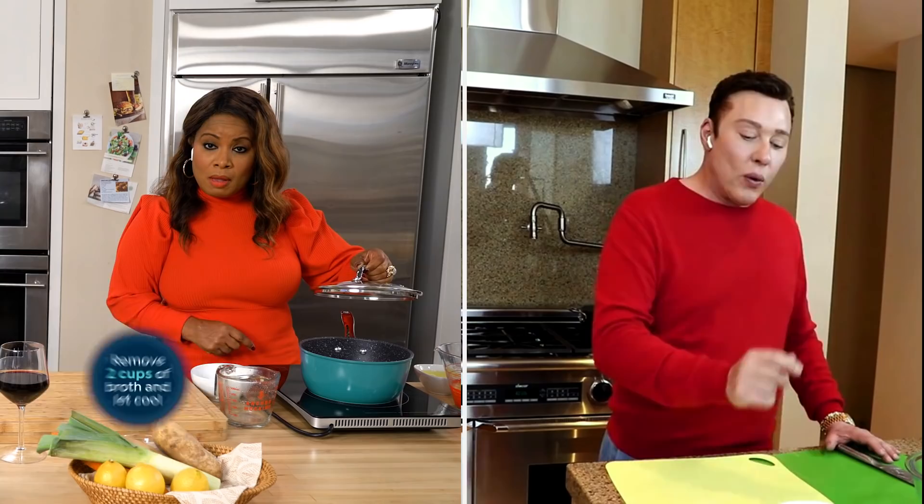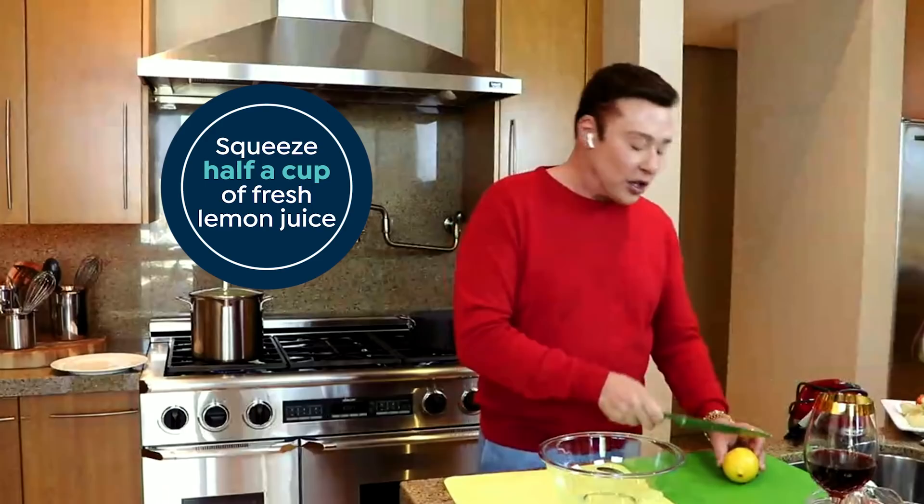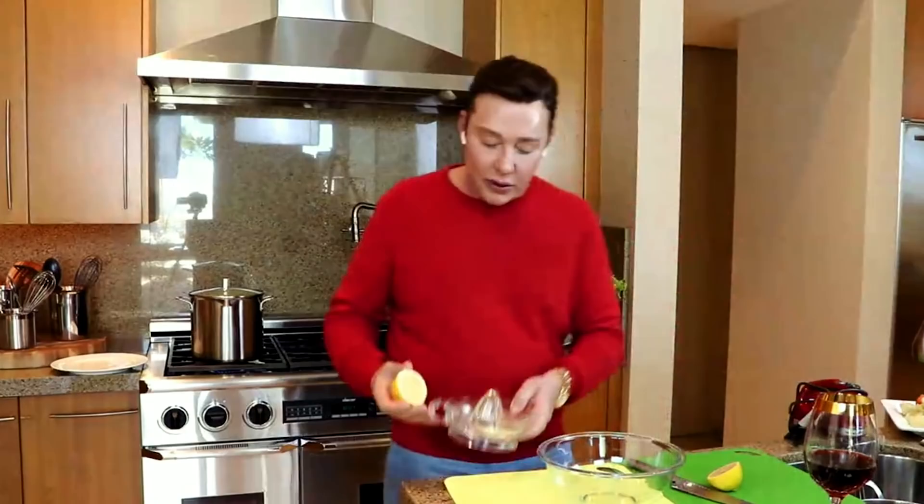I forgot to tell you — you're going to remove two cups of hot broth because you're going to use that to temper your egg lemon sauce. So I'm going to show you how to make really good egg lemon sauce. First of all, you're going to squeeze two lemons — it should come up to about half a cup. So I've got my little squeezy thing here.